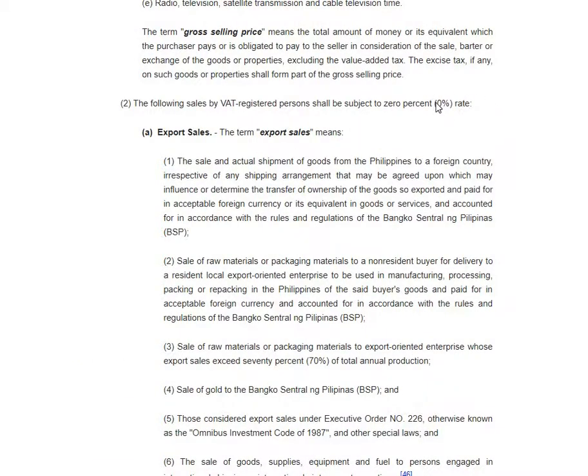There is Section 112: whenever you have a zero-rated transaction, obviously the input VAT would be higher than your output VAT — if, for example, your business is purely export of goods. If you have suppliers and you buy materials for your products to be exported, you pay the 12 percent VAT on those supplies. So zero minus 12 is negative, meaning you would have a refund under Section 112, which we will discuss later.